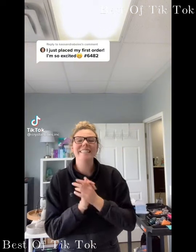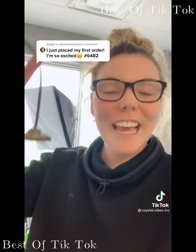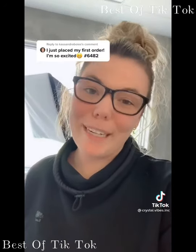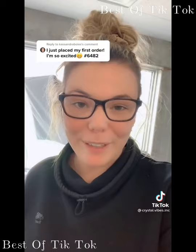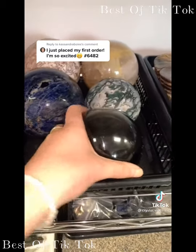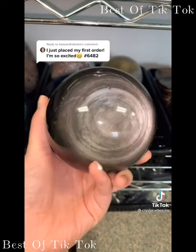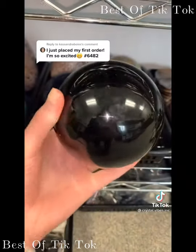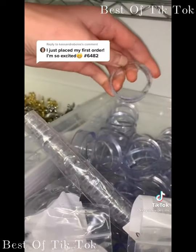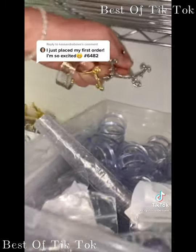I can definitely pack Cassandra's order. Before we start, I just wanted to find my tingshas — this is a tradition we do every live sale when a large crystal has been rehomed. Cassandra got a magnificent piece off the website, one of my favorites, so we absolutely have to do the tingshas to congratulate her. Cassandra got this epic 3.2-pound silver sheen obsidian sphere that is flashy all the way around — what an incredible piece.